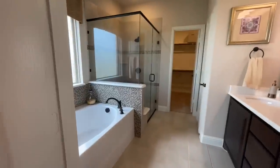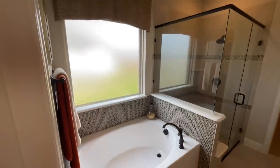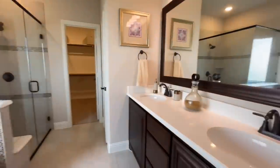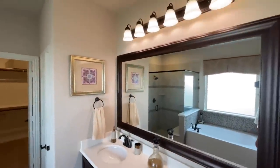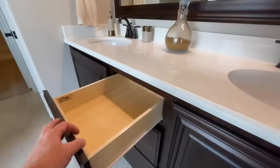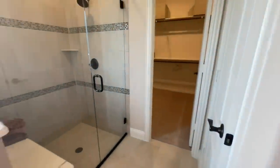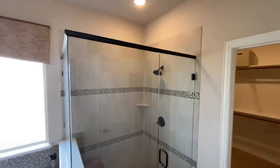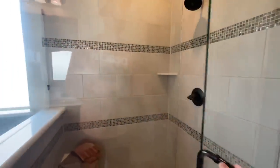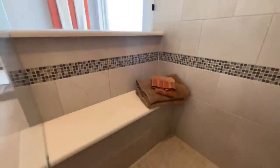And then into the ensuite. You've got a great big garden tub right here with kind of a glazed glass picture window. Got the double vanity — the cabinets aren't soft-close but that's something you could spend a little more money on and get. And then you've got this nice standalone shower with a shower head, tile surround, and a little bench in the back.